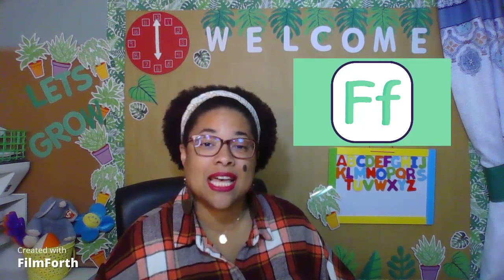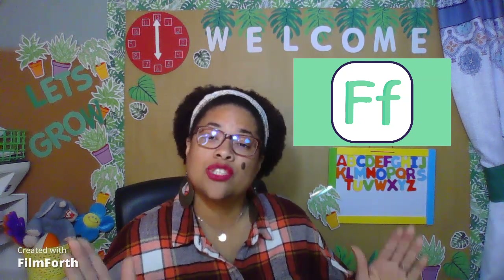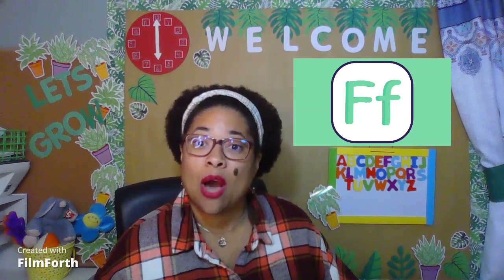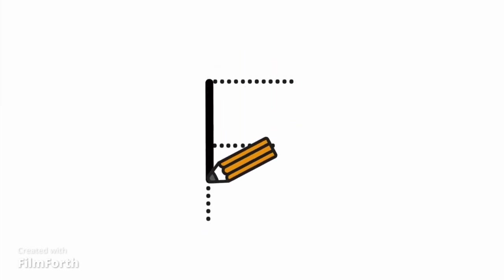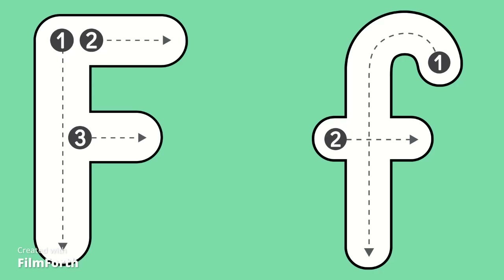Now, this is the capital F or the big F. And this is the lowercase f or the small f. Boys and girls, these letters look a little different from each other. Let's take a look at how we write the capital F. Here we go. Here are the directions for writing the capital F and the lowercase f. Remember, we follow the numbers in order: one, two, three. Pause the video here so you can have some time to practice writing the capital F and the lowercase f. I know you'll do a great job.